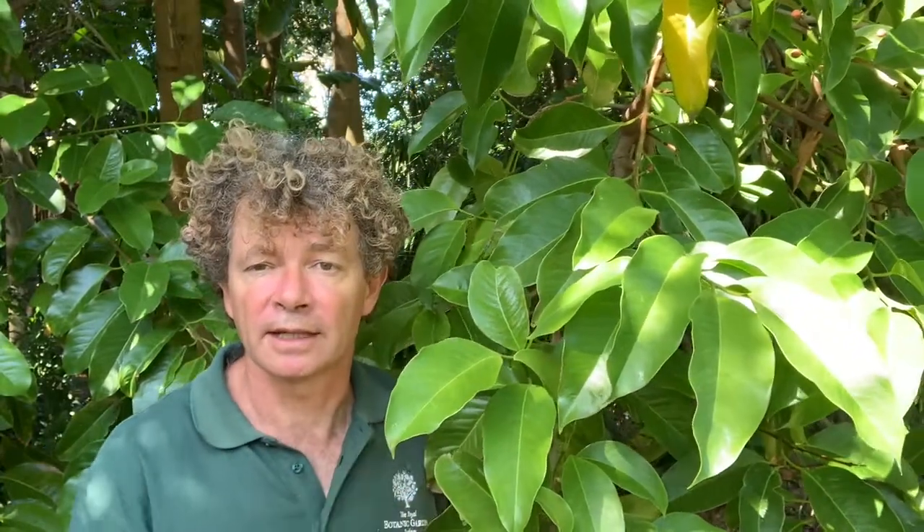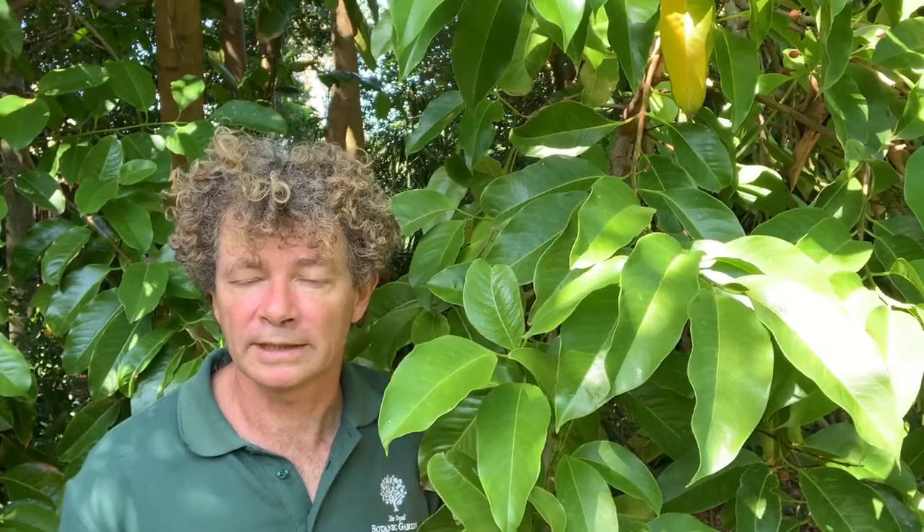It has another really interesting story. It was first discovered in 1902 in far north Queensland around the edges of the Daintree rainforest by a German botanist. Then with the coming of sugarcane farming and the clearing of land, it was thought to be extinct.